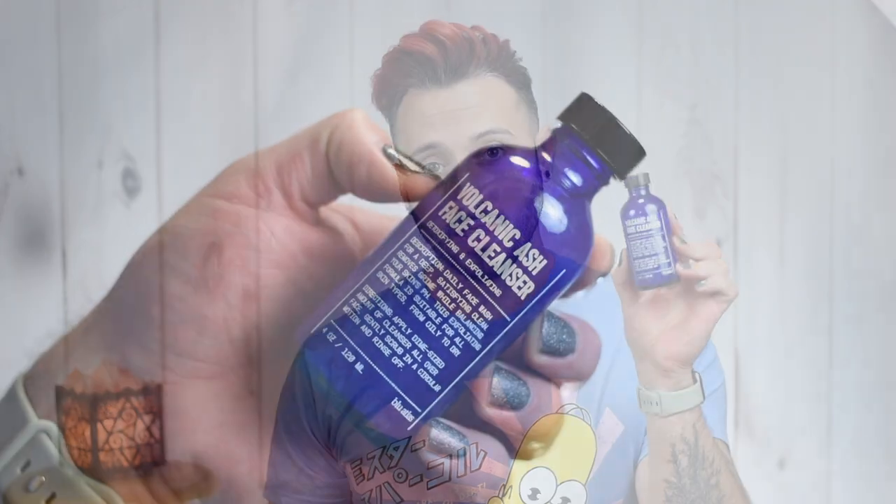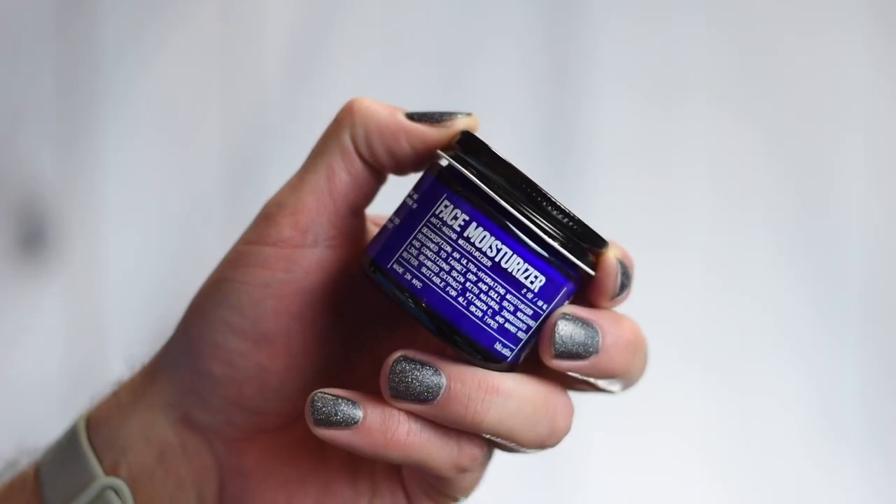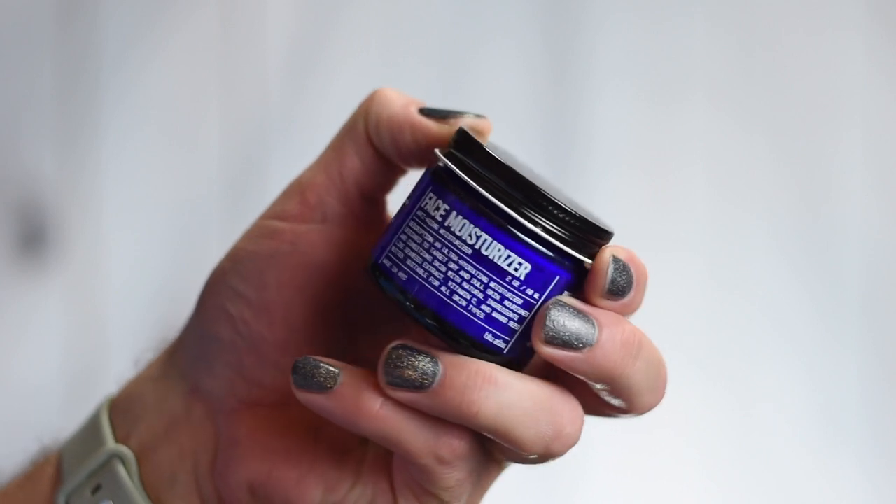Let's start by looking at the packaging and pricing. The face cleanser comes in a 4-ounce, or 120-milliliter, cobalt blue glass bottle with a black lid and white text printed right onto the glass. That comes in at $25, or $20 with the subscribe and save option. The moisturizer comes in a 2-ounce, or 60-milliliter, glass jar — same cobalt blue with a black aluminum lid — and that's $35, or $28 with subscribe and save.